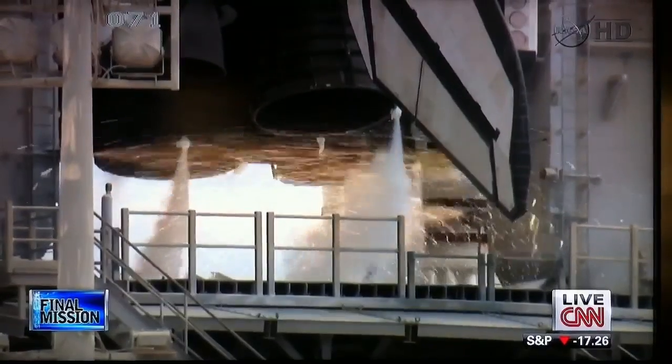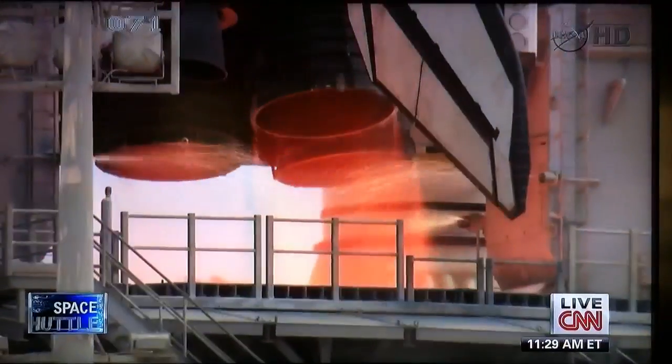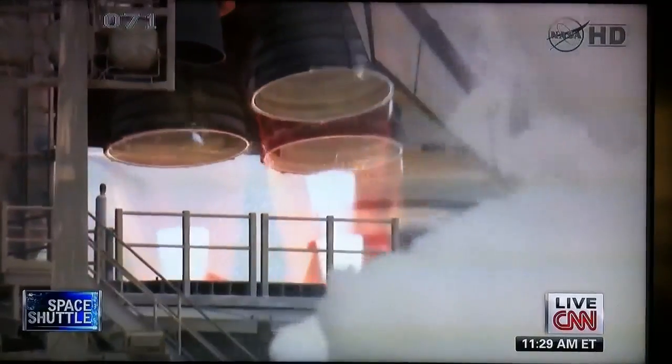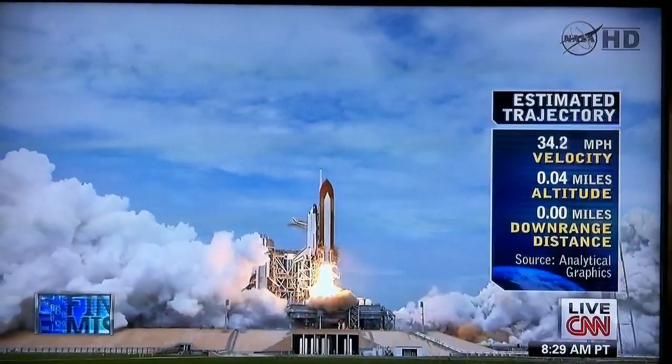10, 9, 8, 7, 6 ... two, one, zero, and liftoff.